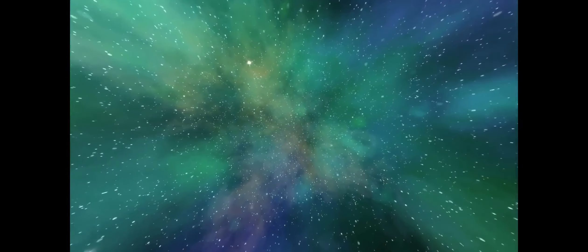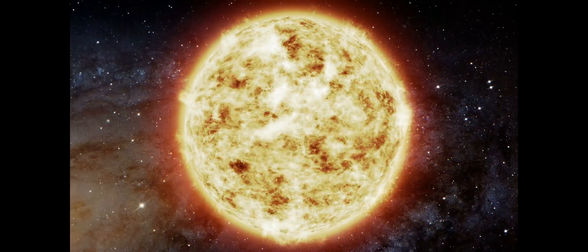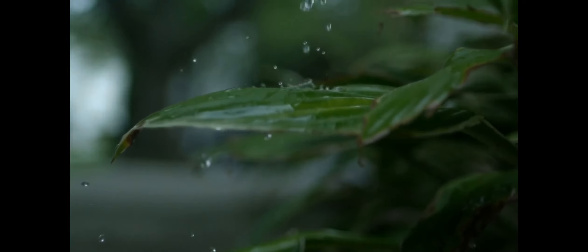And, contrary to what was previously expected, the map shows that wherever we go on Mars, we are bound to discover something interesting. Before this research began, there were around a thousand known water-altered mineral deposits on Mars.